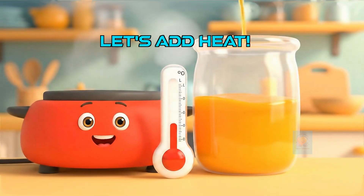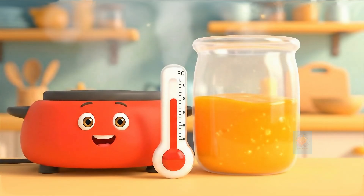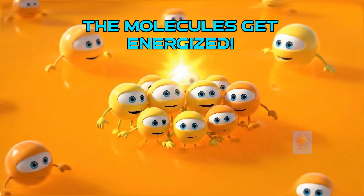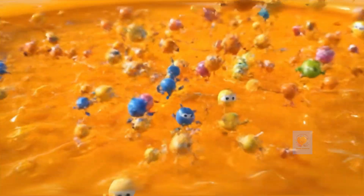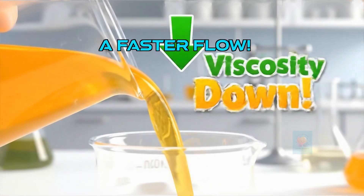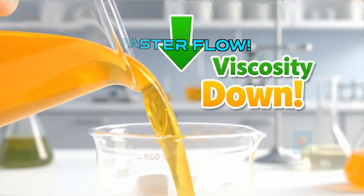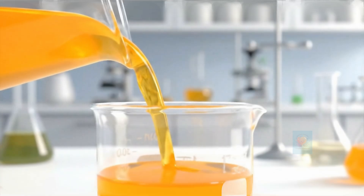But what happens if we change the temperature? Let's add some heat energy to our super slow honey. The heat gives the molecules energy to break free. They let go of each other and start moving around much faster. And look, the warm honey now has lower viscosity, so it flows much more easily. Science is so cool.